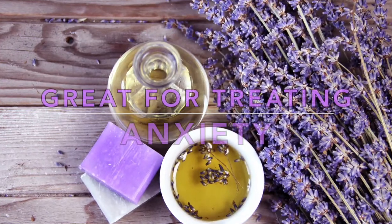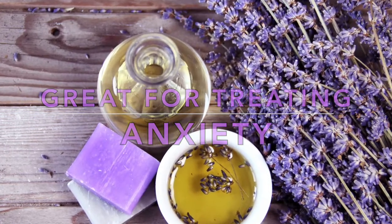Lavender is also great in the treatment of anxiety. According to the Medical University of Vienna in Austria, lavender oil preparation was just as powerful, if not more so, in reducing anxiety as the prescription anti-anxiety drug Ativan. Think about that.